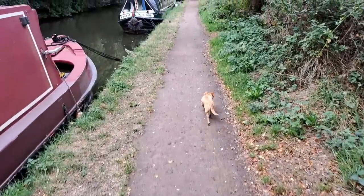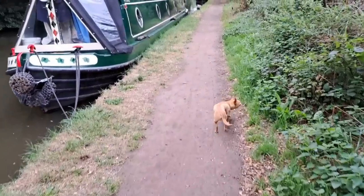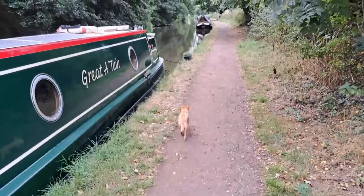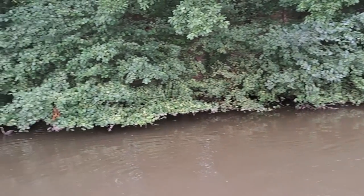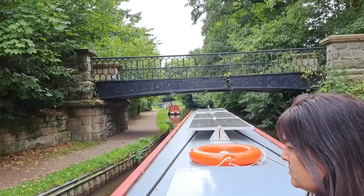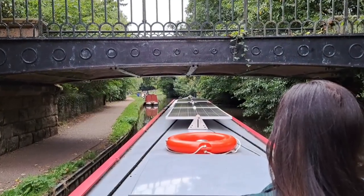And true to form, off he goes. That's one boat, and he just keeps walking - he just ignores everyone. I could shout him and shout him and he won't come back, so I have to walk with him until he's happy to go to the toilet. Well we've just got to the lock and one boat is coming out, so Nicky's just jumped off and we'll be going straight in.